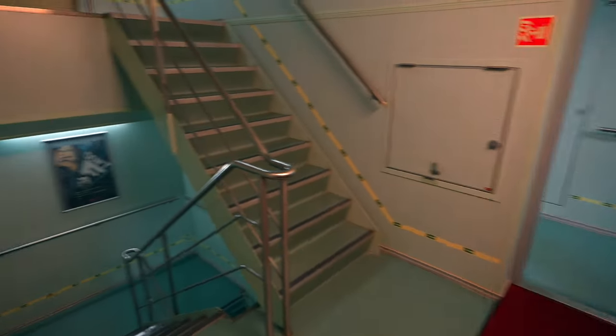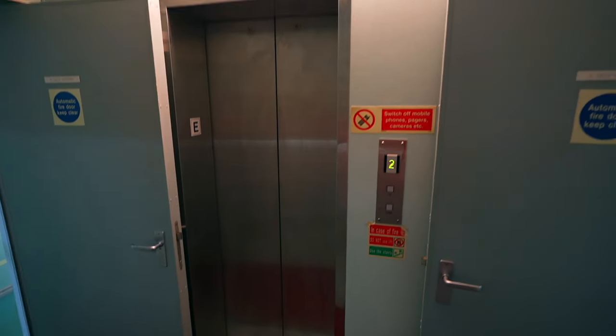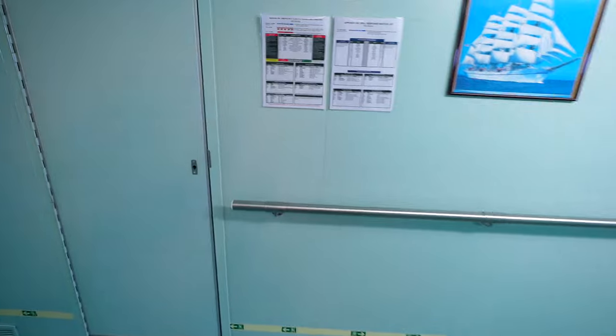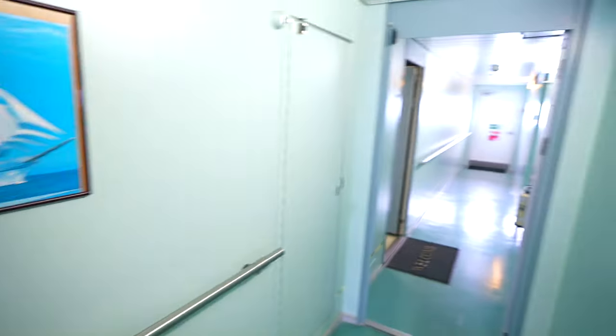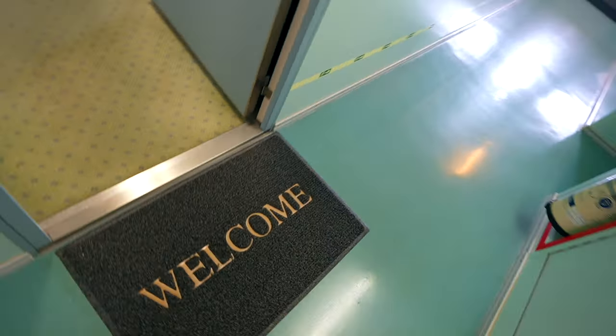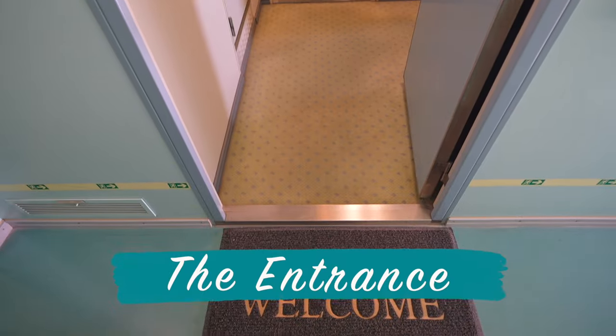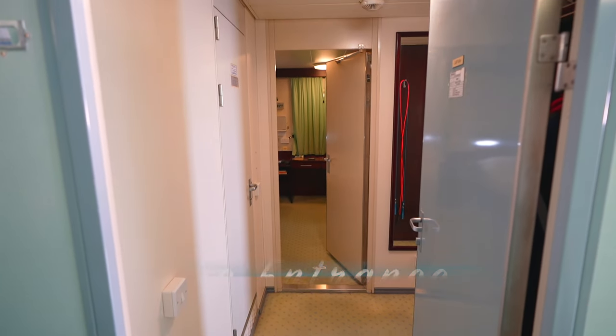In the middle we have the stairways with the lift or elevator. On this side we have the chief engineer's cabin and my cabin. From this area I can access my bedroom, saloon, and the bathroom.